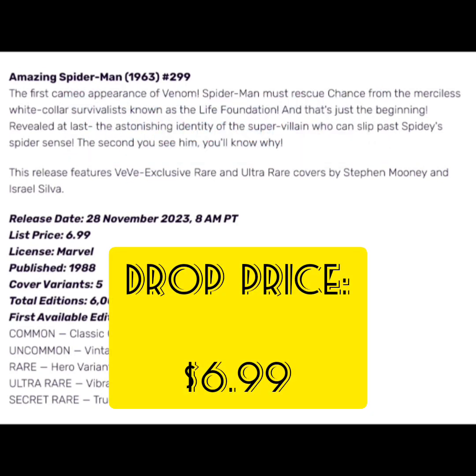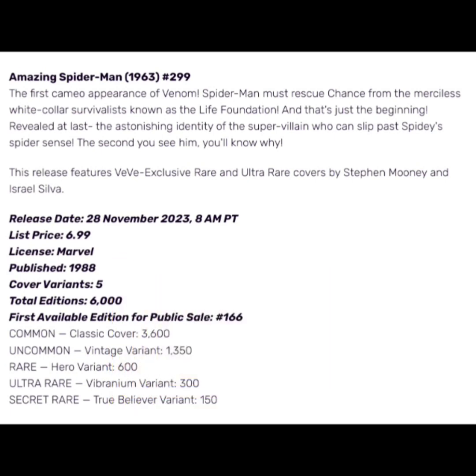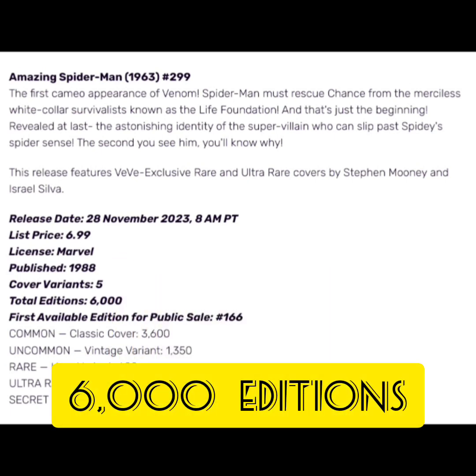The drop price for this comic book NFT is going to be $6.99. It was published in 1988. It's going to have five different cover variants and a total edition size of only 6,000.